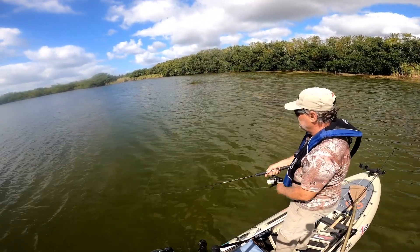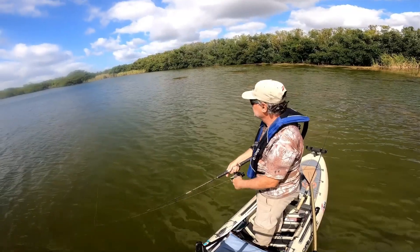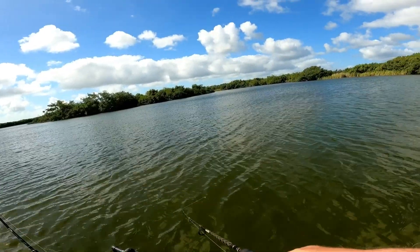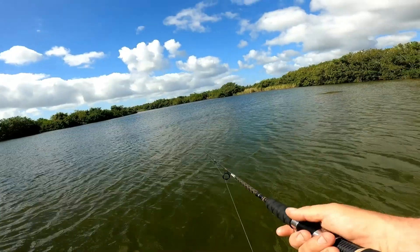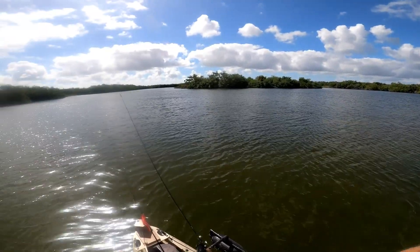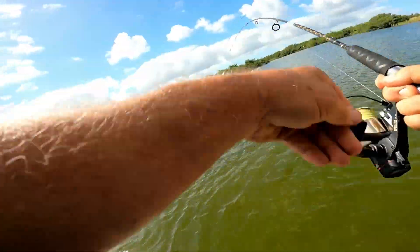Something hit it. Throwing a chatterbait. Something hit it — there I am. Fish on! Feels like a big bass to me. Nope, snook time. Chatterbait does it again.